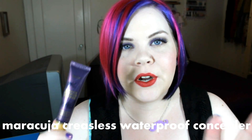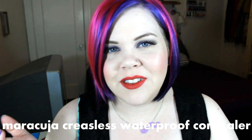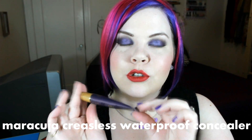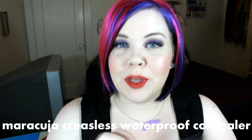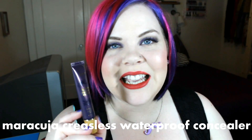The Maracuja Creaseless Concealer — first of all, how fun is Maracuja to say? The packaging is a beautiful smoky purple and it has a real bamboo cap, not plastic that looks like bamboo. The concealer itself is very thick — like concealer tar — but it has really good coverage so you only need the tiniest bit. I was wary of the texture at first but I've been testing it and haven't had any breakouts, so it's good stuff.